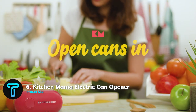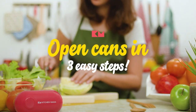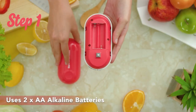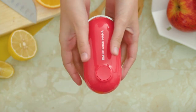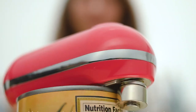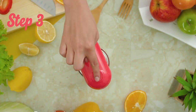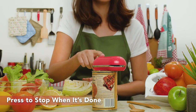Kitchen Mama Electric Can Opener. Opening cans sucks for some people. Some older men may suffer from arthritis, which makes it a lot harder. And then there are those who were never good at it. But even if you do not belong to any category, there is a faster and better way with the Kitchen Mama Electric Can Opener, and there are at least five reasons to back this claim.